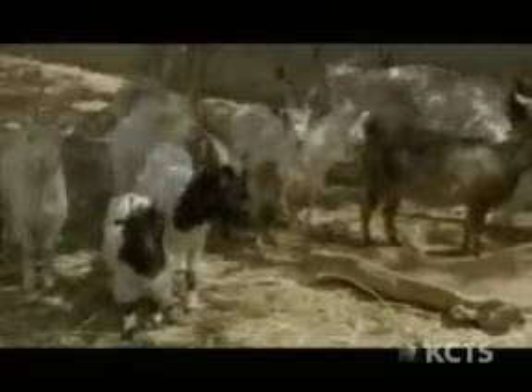The locals are sustained by a balanced diet of cereals, fruit, vegetables, and meat from their livestock. But the condition of the livestock itself prompts an important insight about the past.